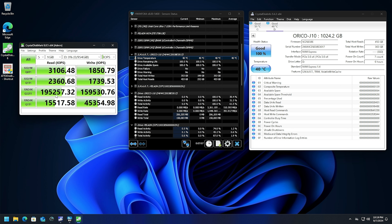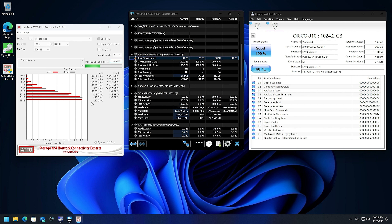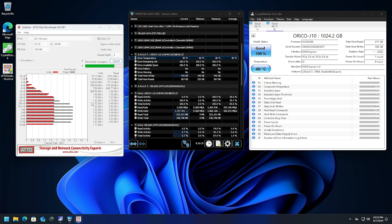Let's head over and do Crystal Disk Mark — picking the one terabyte drive and running all the tests while watching temperatures. During testing, I noticed it wasn't going any higher than 40 degrees, so I talked to the manufacturer and they said that version of the firmware — the early version — accidentally locked the temperature reading at 40 degrees. They've updated that, so anything you order will have accurate temperature readings. Since we can't read the internal temperature, we're going to read the external temperature with a heat gun. Results: 3,257 on the read and 1,940 on the write — exactly what I expected out of a PCI Express Gen 3x4.